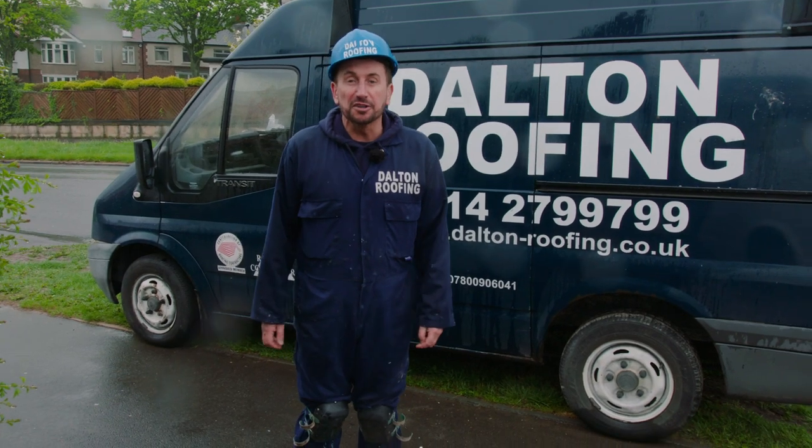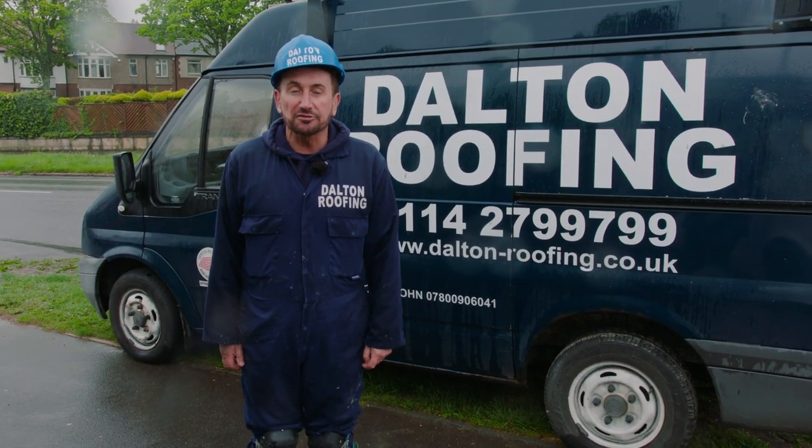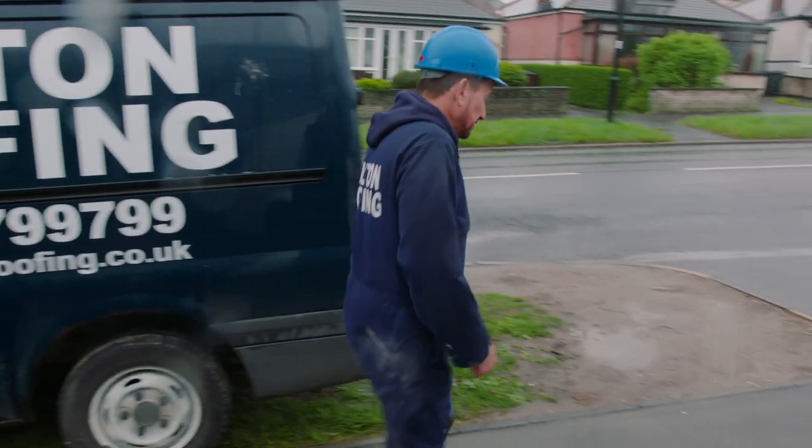Hi guys, Philip Dalton run a small family roofing business based in Sheffield. Me and our Danish just re-roofed this semi-detached house in Spanish slate. If you follow me, I'll talk you through it.